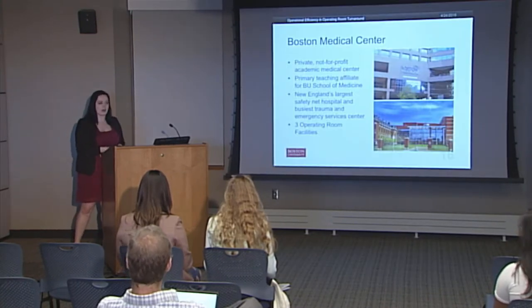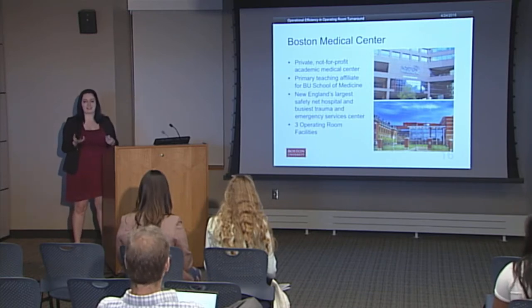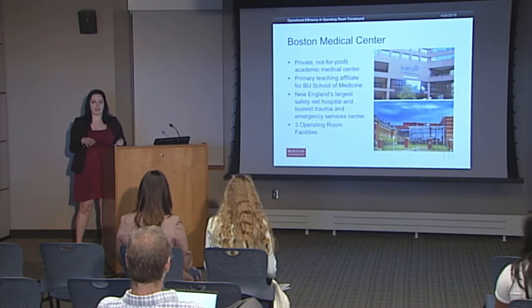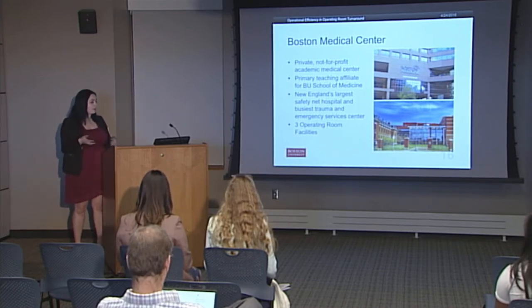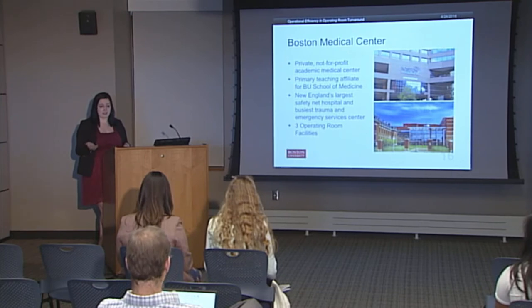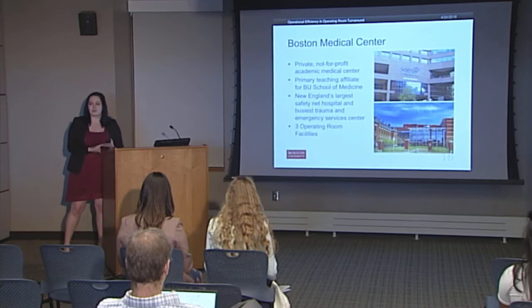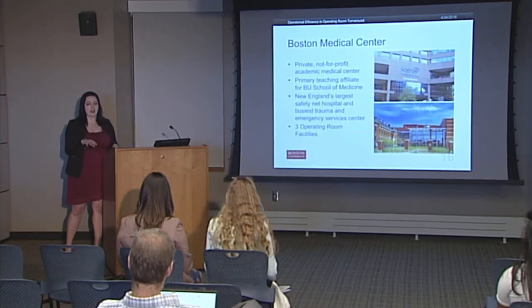Boston Medical Center is the teaching affiliate of BU and it's a private, not-for-profit academic medical center. It is New England's largest safety net hospital, has a large trauma center, and they have three primary operating rooms: East Newton Pavilion, Menino Pavilion, and Mokley Pavilion. I focus specifically on East Newton Pavilion.